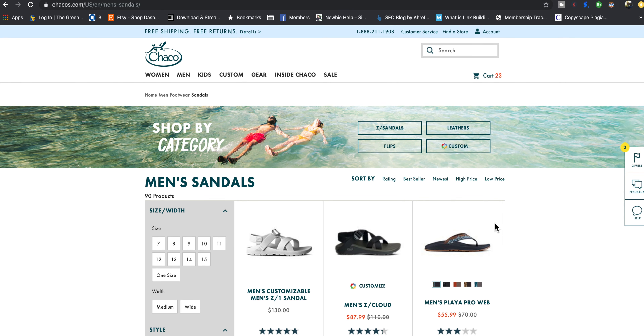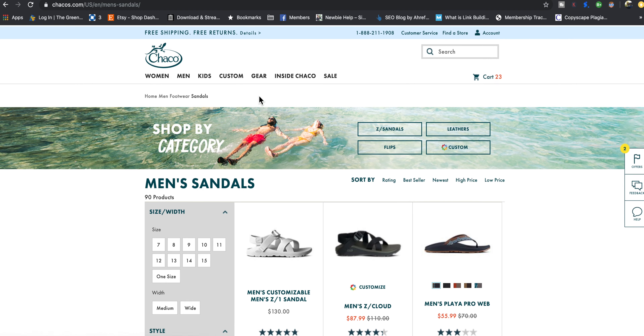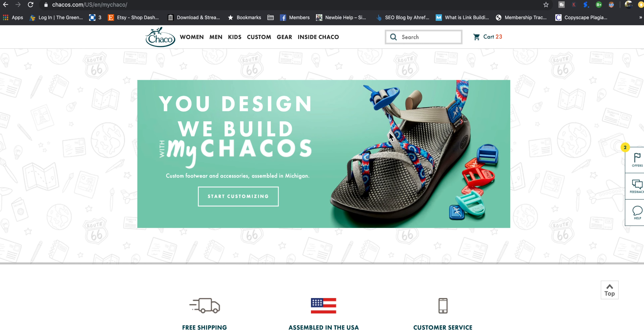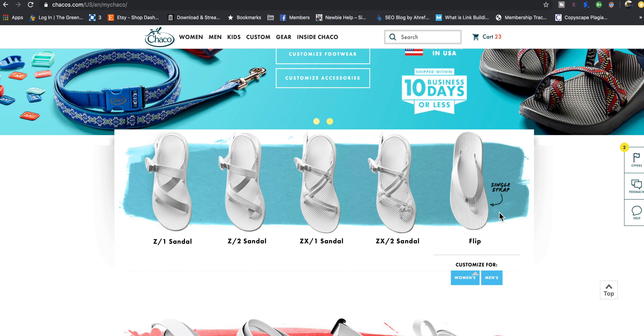Most of their stuff is manufactured in China, except when you go to their custom line, where you pick the style, colors, buckle colors, and different strap colors. You can design Chacos that they put together in the USA up in Michigan — they make them in Rockford, Michigan. So you Michigan people are probably finding a lot of Chacos.